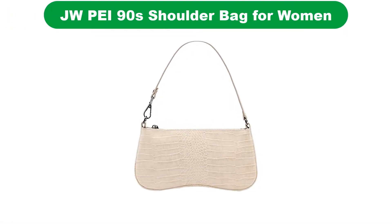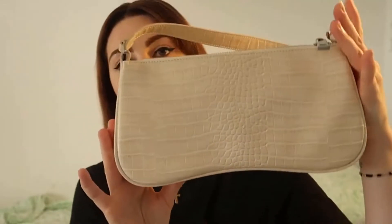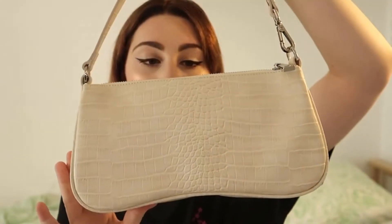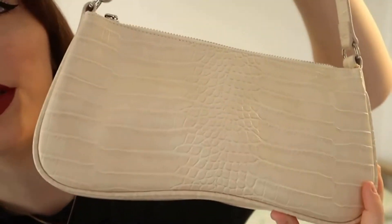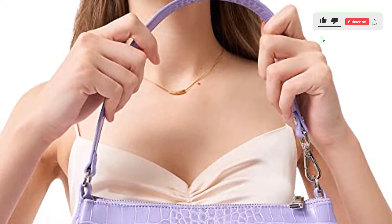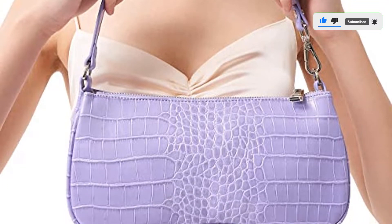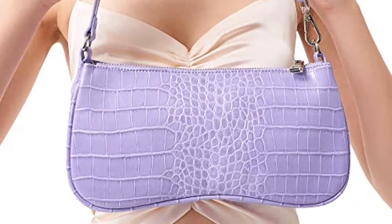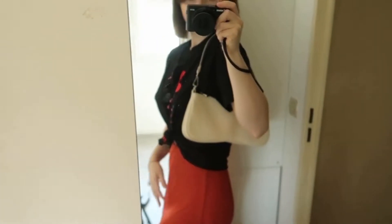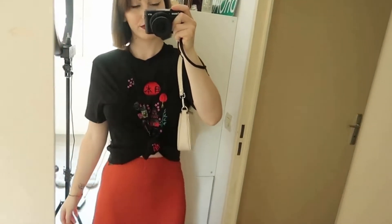Number 4. Our fourth best pick is the JW Pay 90 shoulder bag. Crocodile print has been a huge trend seen on runways in recent seasons, and this stylish shoulder bag from JW Pay uses faux crocodile leather for a chic look. Available in 10 shades, reviewers love that this bag has amazing quality for the price. Additional highlights include the chic faux leather crocodile fabric, 10 stylish colors, and reviewers love the unboxing experience.